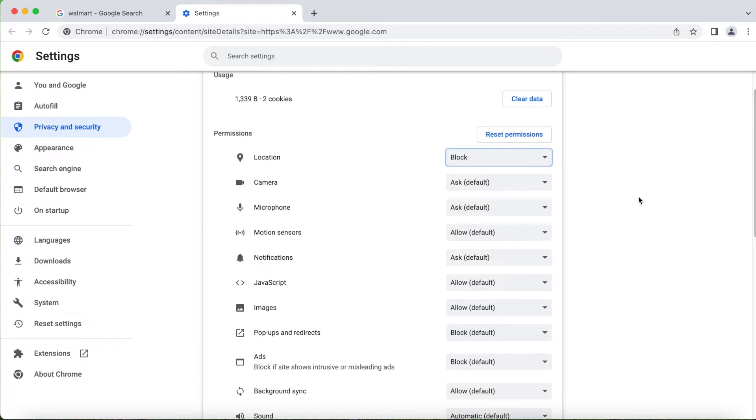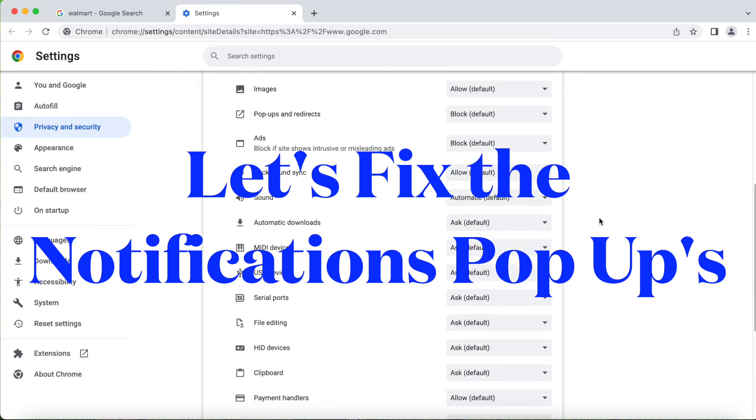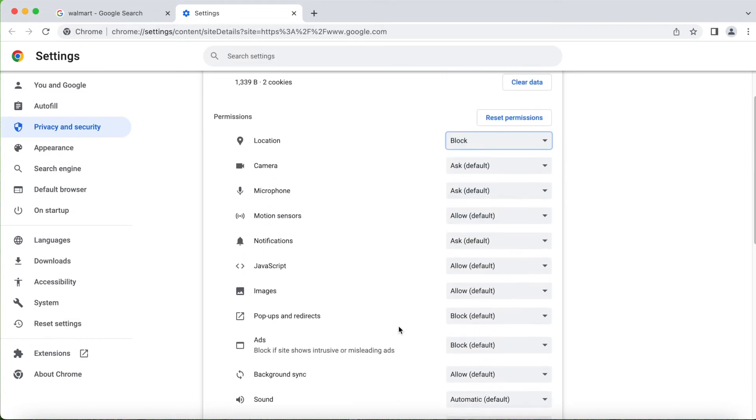I'll also show you notifications — sometimes we keep getting a lot of notifications. If you don't want them, you just have to block those as well. There are also pop-ups and redirects, and ads — you can block those too. For notifications, you can do the same thing: if you don't want them, you can block.